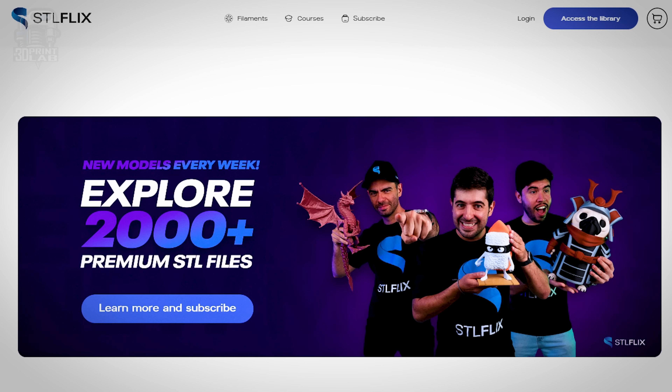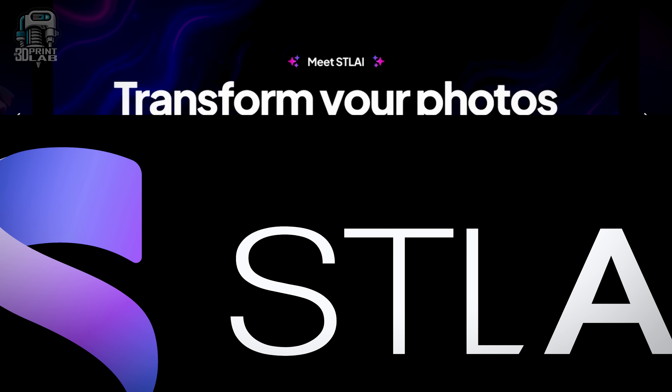Why does that sound familiar? Well, I got early access to a 3D printing tool that uses AI to turn photos of you, a friend, even your dog, into a printable optimized model. You may have already caught the live stream, seen the site, or heard all the buzz. But today I thought we would dive into something new from the minds behind stlflix.com — and it's called STLAI.